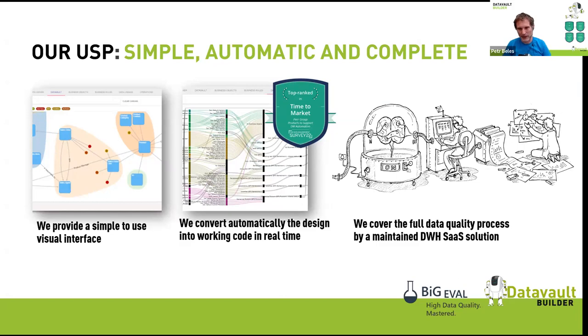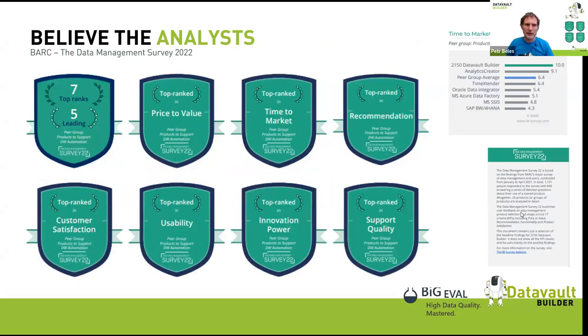A data warehouse project is not just creating a solution once — it goes on, changes over time, and needs to be operated for years to come. Our users reported very high satisfaction, giving us the best recommendation rate in our category. I'm especially proud of the time-to-market category, because that's exactly why Data Vault Builder was created.